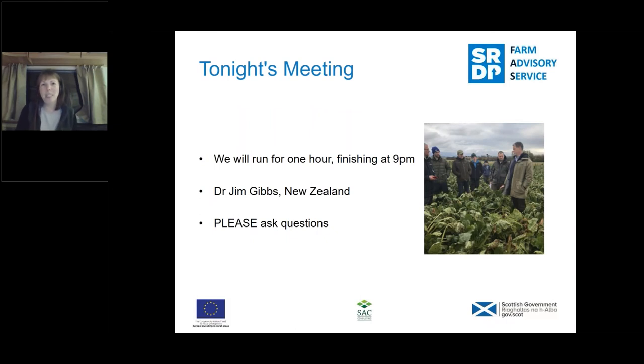We'll have plenty of chance for you to ask questions. We've got a chat box and a question box, so use those to submit questions to myself and Malcolm, and we'll put them to Jim at the end. It's a really great opportunity tonight to have Jim Gibbs here with us. Jim is a fountain of knowledge on all things fodder beet — I call him the fodder beet guru. He is a ruminant nutritionist and a vet, and has been involved in fodder beet in New Zealand for numerous years.